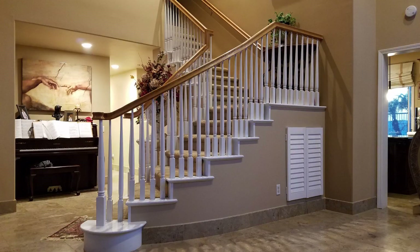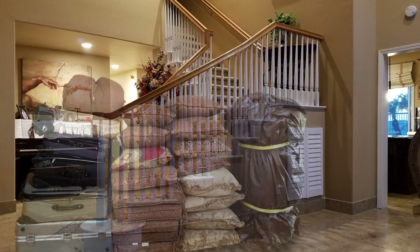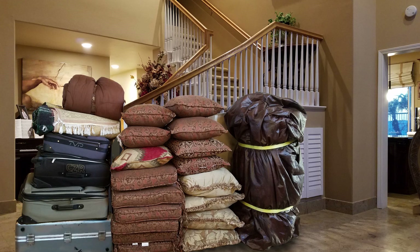So you ask, how much stuff can we really put in there? How about all this and then some? Want to see?